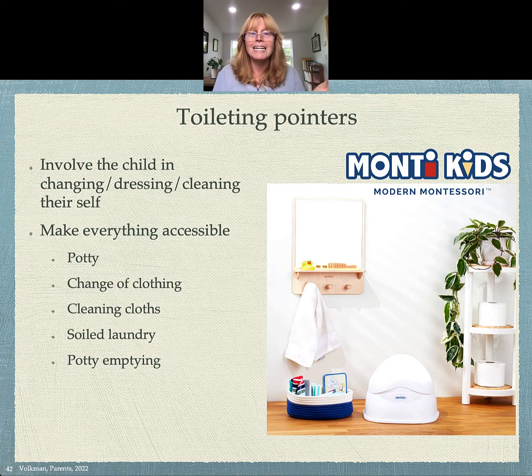You can go to Monty Kids and order your own toileting kit, so you'll have everything you need. You want a little potty that's their size. You need a change of clothing available because it's going to be messy. You need cleaning cloths so they can clean themselves and clean up the environment. You need a place for soiled laundry, and you're going to need a way for them to empty their potty and clean it out.